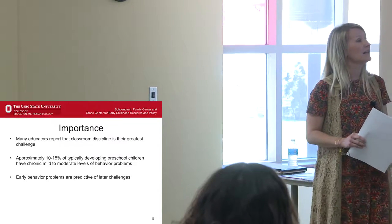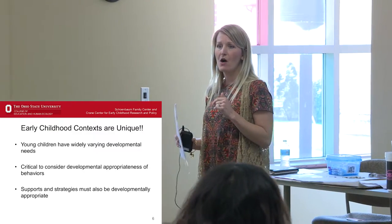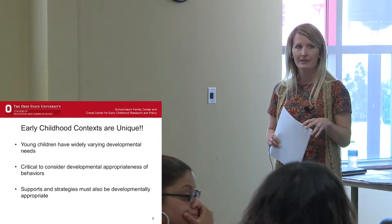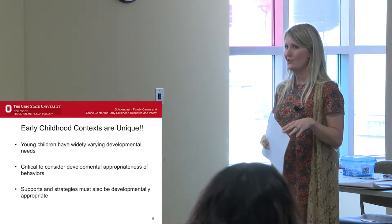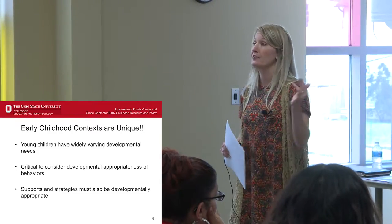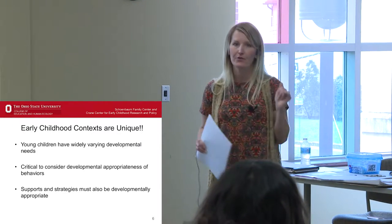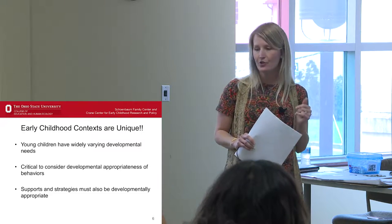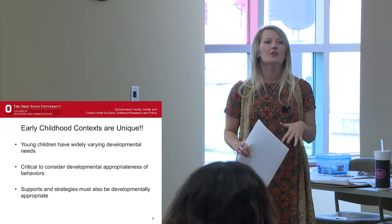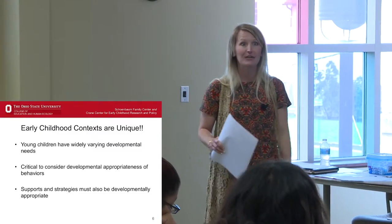With all that being said, it's important to keep this in mind: early childhood contexts are unique. How many of you are working with preschool-aged children? Infants and toddlers? School-agers? Really all of this stuff is applicable across the board. The things we're going to talk about vary as development changes, but they're all applicable whether you're working with children who are two years old or twelve years old. Obviously with infants you're not really disciplining children that young, but all things are good to keep in mind later when they become toddlers.